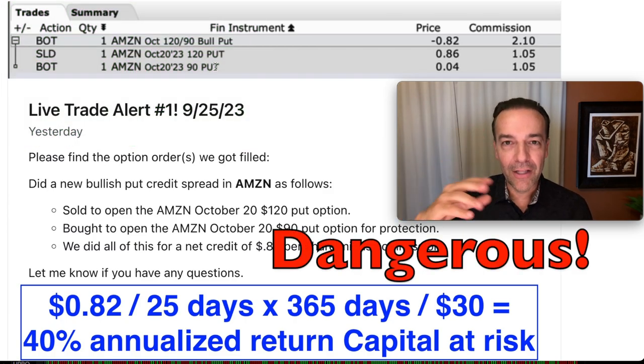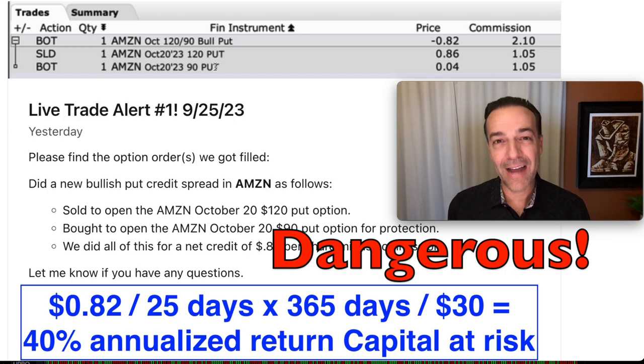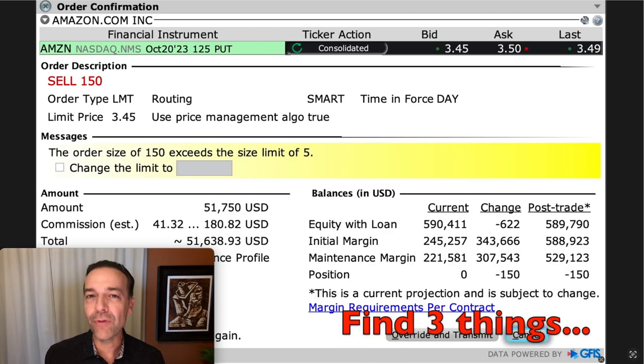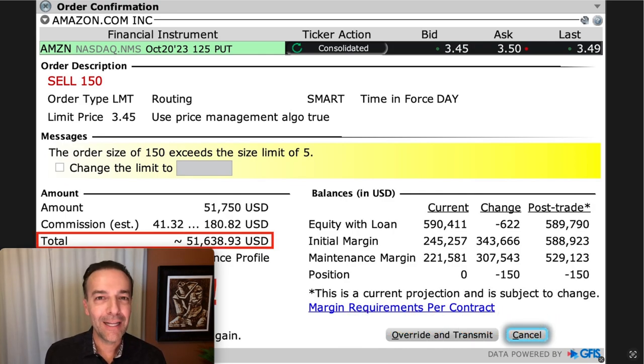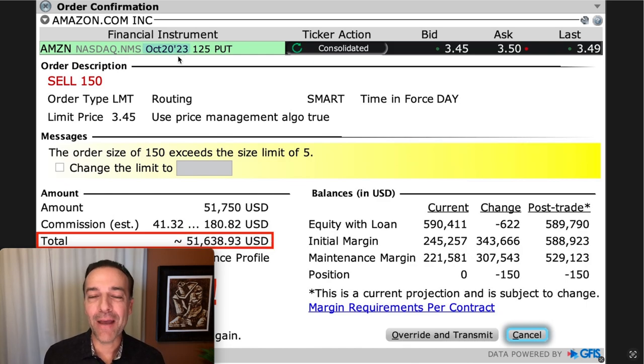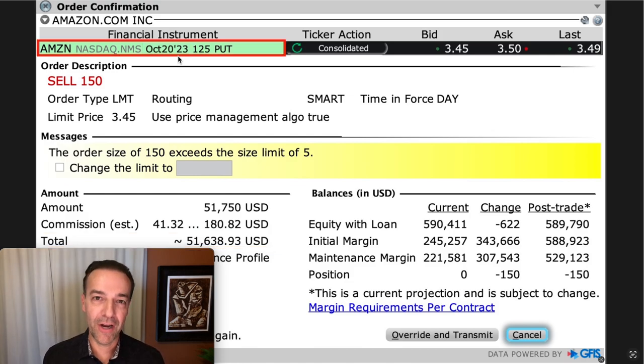Now let me put on my bad boy hat. Let's shift gears and live dangerously. Let me show you a trade that is dangerous, but very enticing because there's a lot of cash that can go into your pocket. Here you see another potential trade we could have done on Amazon yesterday. Notice in the red box how much you could put into your pocket — over $51,600. And this trade has the same expiration day of October 20th. That is some big money for a short duration trade.